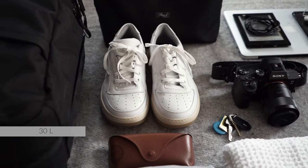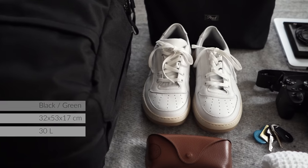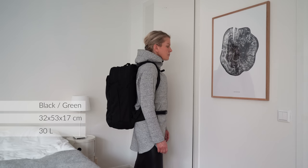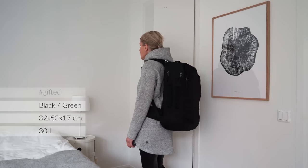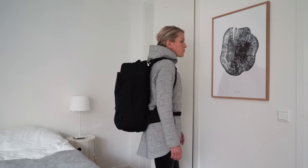Guys, it's here! I'm super excited to be on the receiving end of one of only 50 bags that have been produced so far.